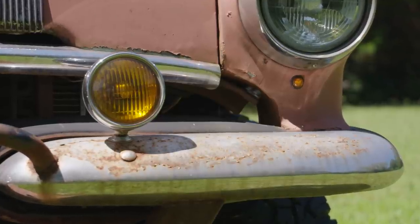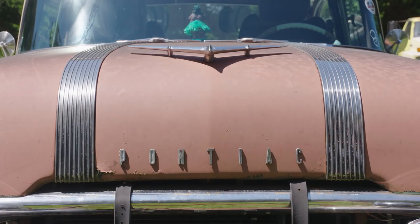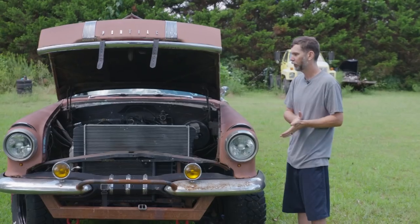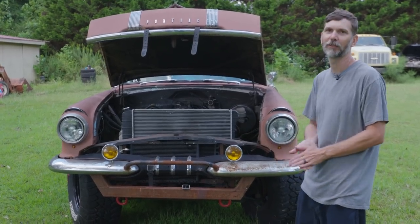Put some fog lights on that my dad bought in 1975 when he worked at Kmart and just had laying around in the back, so I was able to incorporate those in the build, which is really cool. It's a 5.3 out of an old Chevy truck we pulled out of the junkyard. Big upgraded radiators, some tow hooks and a skid pad in case we get in a little bit of trouble.